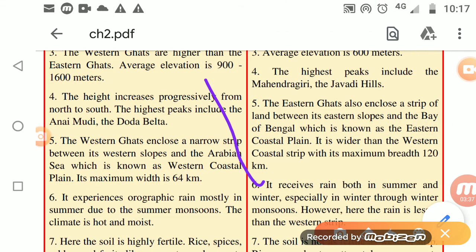The height of the Western Ghats increases from north to south. The highest peaks are Anamudi and Doddabetta.